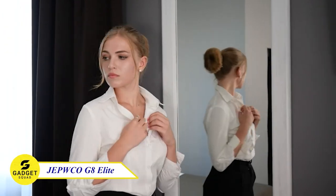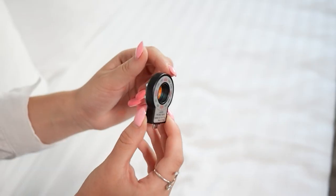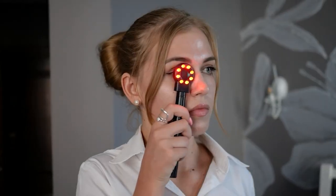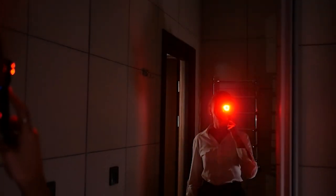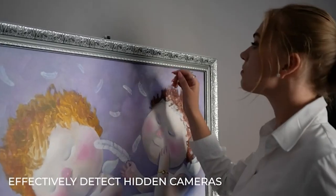Are you concerned about your privacy? With the G8 Elite Camera Detector, you don't have to be anymore. This is a powerful and versatile tool that can detect a wide range of hidden devices, including cameras, microphones, and GPS trackers. It has 12 levels of sensitivity, so you can be sure to find even the most well-hidden devices.